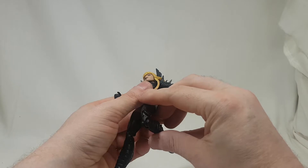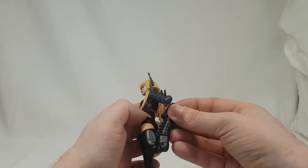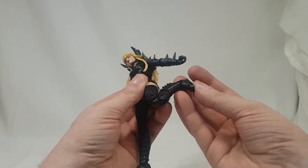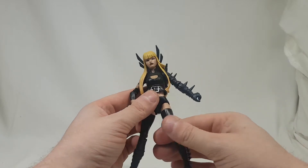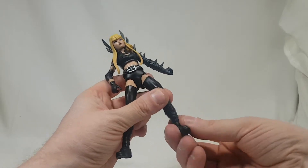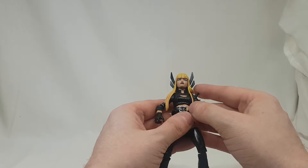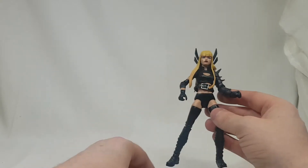She has double jointed knees, rocker ankles that go all the way up and all the way down. She has thigh swivels and boot articulation as well. Now let's have a look at the sculpt — the sculpt is pretty badass, if I'm fair.